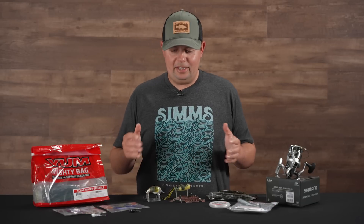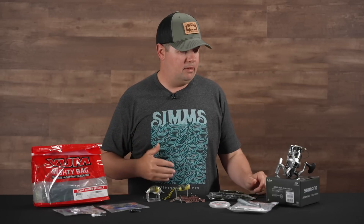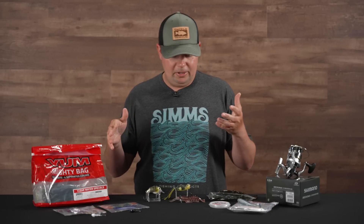What's up Tackle Warehouse fans? Jake here with this week's episode of What's New TW. Hopefully you enjoyed some of our iCast coverage. If you missed out, make sure to head over to the website. We got tons of videos and tons of products that are starting to trickle into stock, and some of them coming in for pre-order right now. We got some more stuff that's trickled in from iCast and a bunch of stuff to go over.